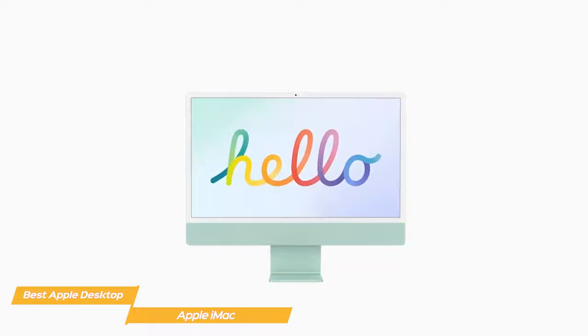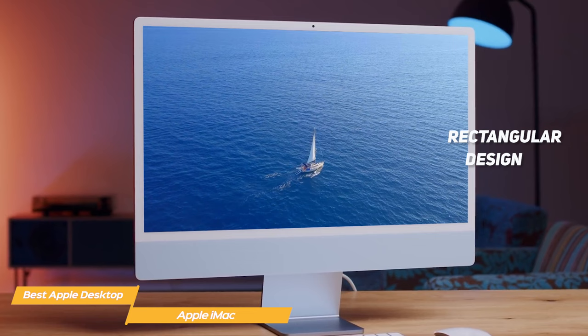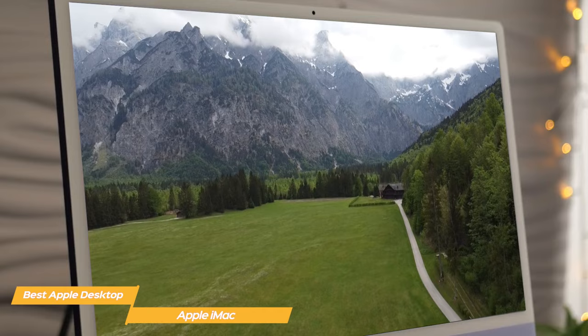One of the most striking upgrades of this new iMac is the design. You're probably used to Apple having the same designs for their devices over the years, but with the 2021 iMac they decided to reinvent themselves. The new iMac comes in seven different colors: green, yellow, orange, pink, purple, blue, and silver. Additionally, the 2021 iMac has a more rectangular design and is as thin and compact as ever. So if you're a fan of Apple but started to feel like iMac's designs were outdated, the new 2021 iMac has a spectacular new look.